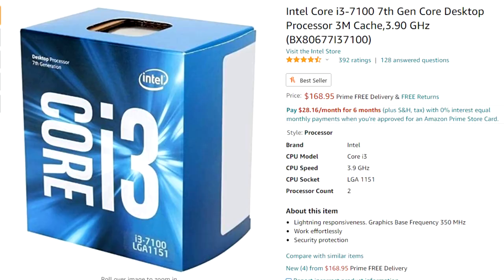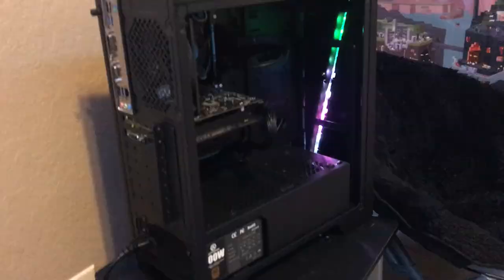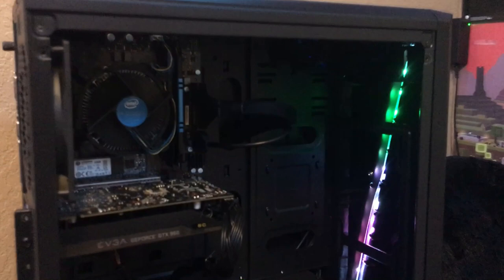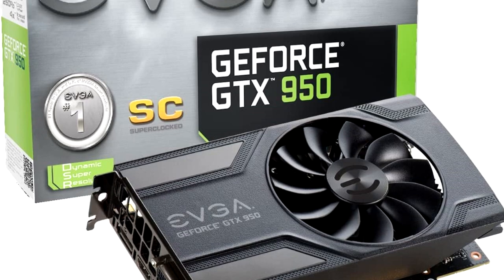All right, so for the CPU, we have an i3-7100. And for the motherboard, we got an MSI B250M Pro. I got both of these for only $100 altogether on Facebook Marketplace, which I felt like was a pretty fair price considering it is newer equipment and that the newer i3s will outperform an old i5. For the graphics card, we have a GTX EVGA 950, and we got that for $100 somehow during this GPU shortage.